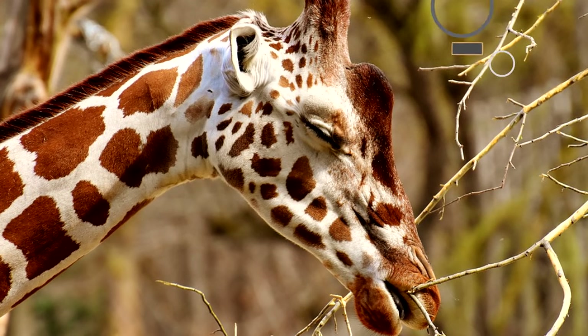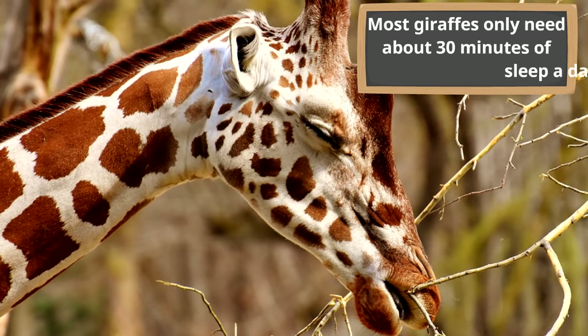Here's our final giraffe fact: most giraffes only need about 30 minutes of sleep a day to survive. Giraffes can sleep sitting on the ground or they can sleep standing up in the wild. They usually sleep standing up just in case there's a predator trying to get them — they could wake up and make a getaway. And often they'll have one eye open just to be careful.